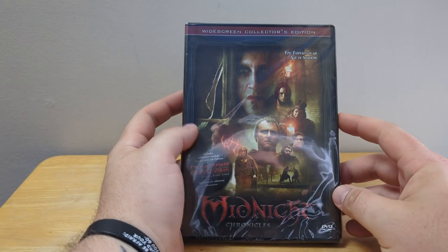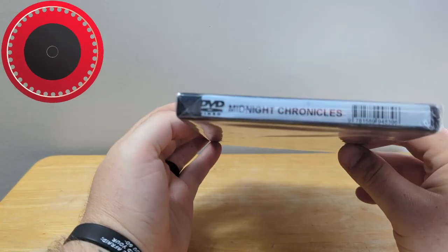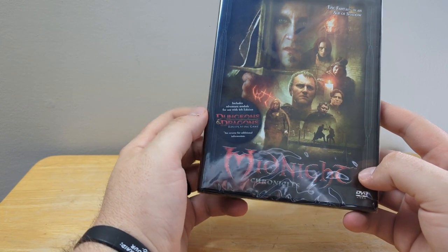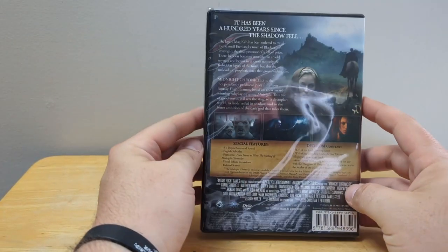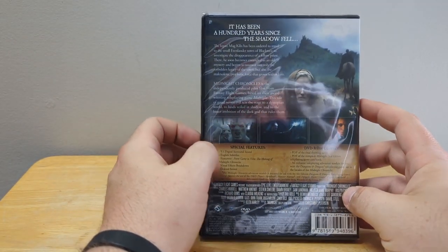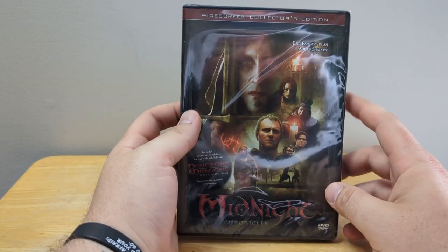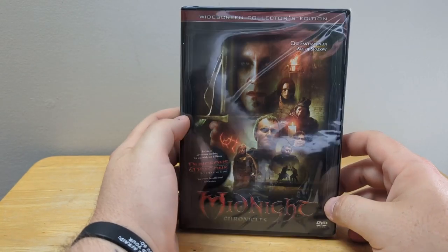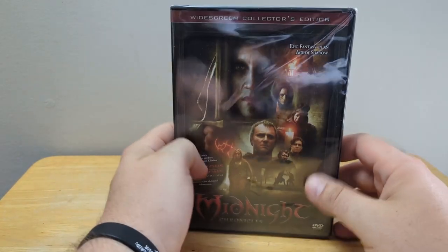Then we got a DVD going out — this thing is brand new, factory sealed. It's Midnight Chronicles. It is a tie-in to the Dungeons and Dragons role-playing game. I didn't know that the first time I sold one of these, which was pretty interesting to learn. This is the last copy I had, so hopefully I can get more copies because they go out for a very good price. It's a widescreen collector's edition. I hope you enjoy it. Thank you very much for that purchase.